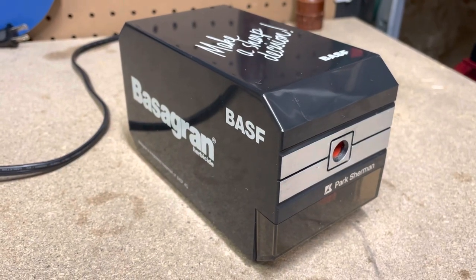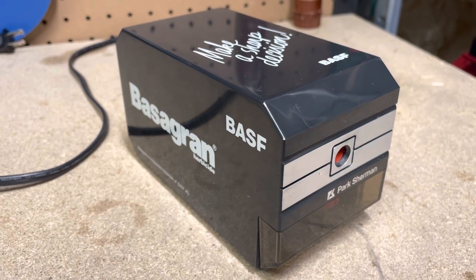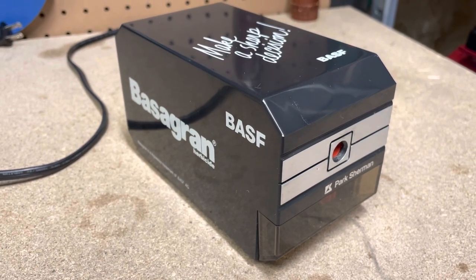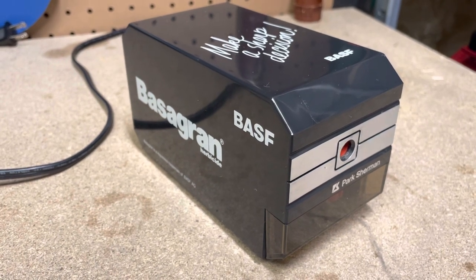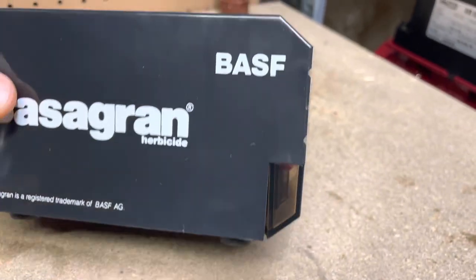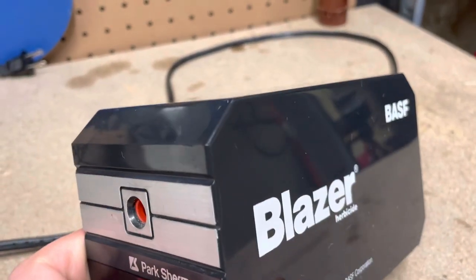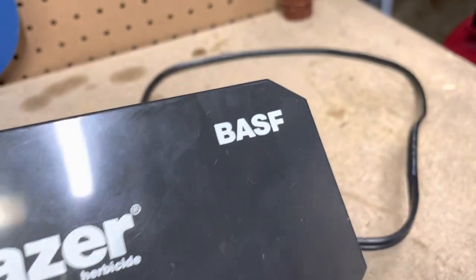Here is a vintage Park Sherman electric pencil sharpener I found at Goodwill. I've seen Park Sherman pencil sharpeners before but never actually owned one — it was a pretty exciting find. I think they look really cool. I like the squared design, the extremely squared-off look with the chamfered corners and chamfered ends.